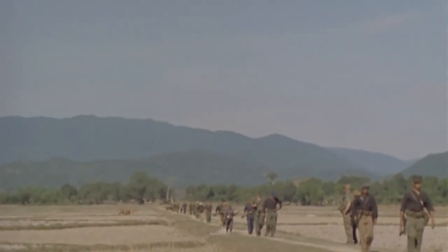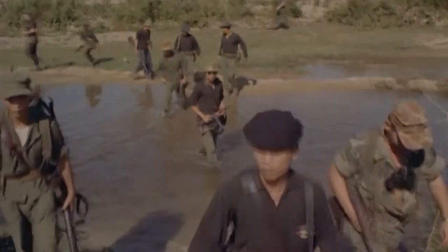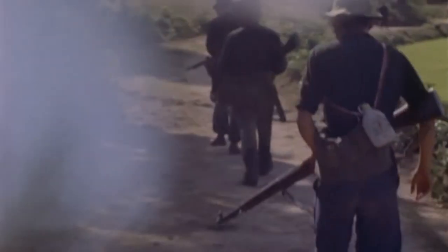As the advisors and troops go out on patrol, we get a better look at the weaponry and equipment they're using. We can see copious amounts of Carl Gustaf submachine guns, and here we even see some of the South Vietnamese troops carrying M1 Garand rifles with matching ammo belts.